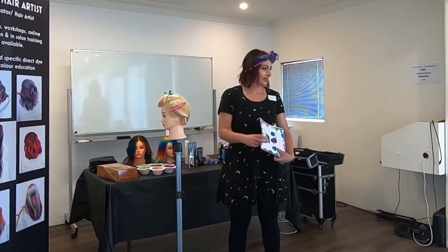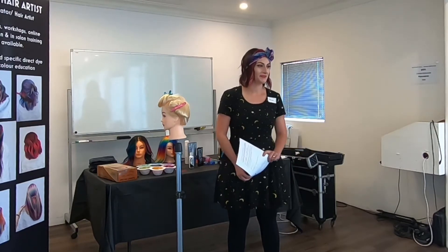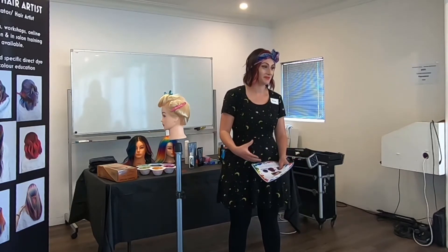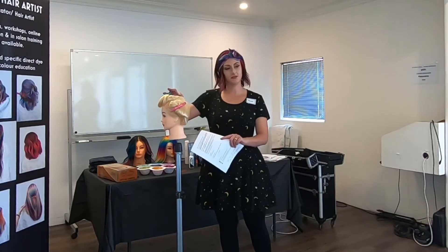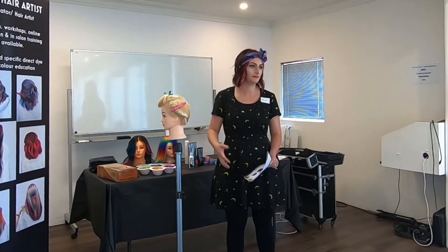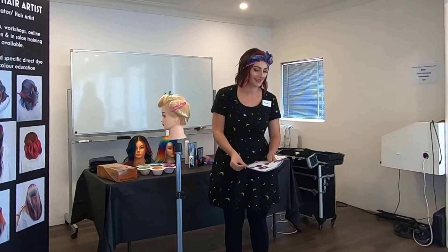Today we've all got a handbook, and this is basically how I'm going to run the course step by step so I don't lose track and we can all stay on the same page. I'll do a little bit of the theory stuff to start with, because it's really important to understand direct dyes before you begin. Then I'll get into the mannequin halfway through, and do a bit more theory once the color is processing. Because we're a smaller class, I'll be able to get you up and have a go as well — so yay!